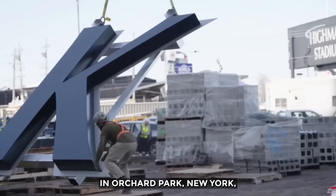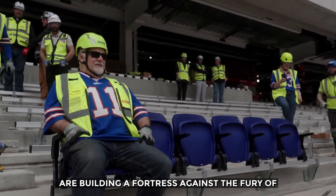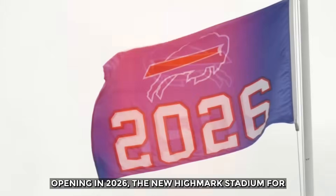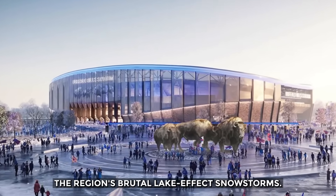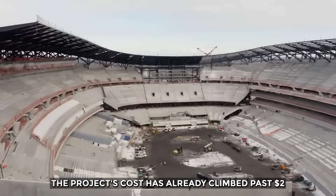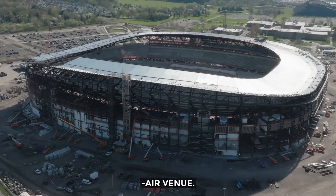New Highmark Stadium. In Orchard Park, New York, engineers are not just building a stadium — they are building a fortress against the fury of winter. Opening in 2026, the new Highmark Stadium for the Buffalo Bills is a direct response to the region's brutal lake-effect snowstorms. The project's cost has already climbed past $2.1 billion, a staggering sum for an open-air venue.